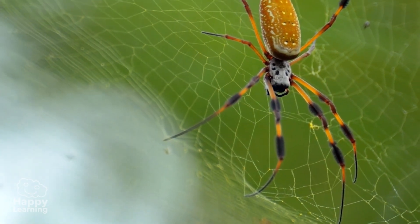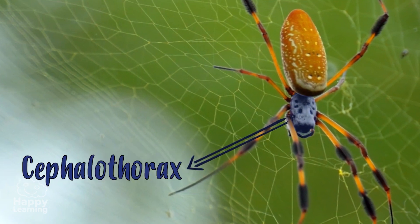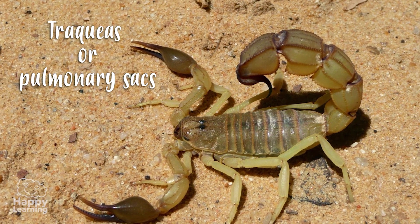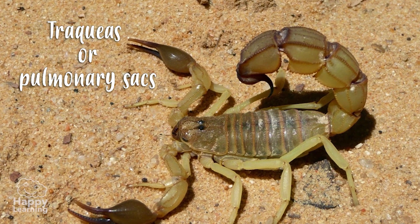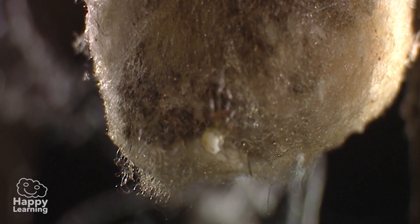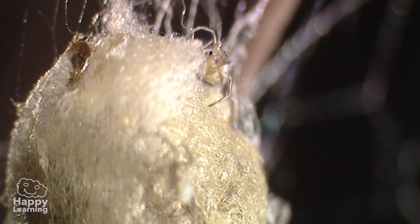An arachnid's body is divided into two parts: the cephalothorax, consisting of the head and thorax joined in a single segment, and the abdomen, which can be segmented or not. Arachnids breathe through tracheas or pulmonary sacs. And when they're born, they look the same as they do when they're adults, but of course they are much smaller.